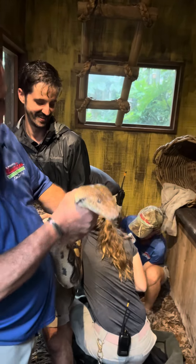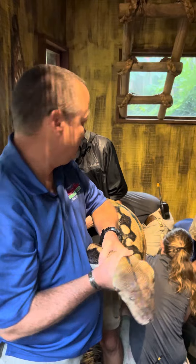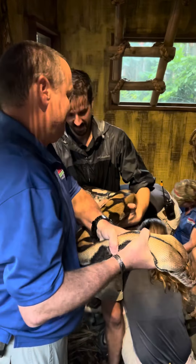Jim is our curator of reptiles in the blue shirt. He's been with us 30 years, so this is not his first time wrangling a big python, but we take it seriously every time.